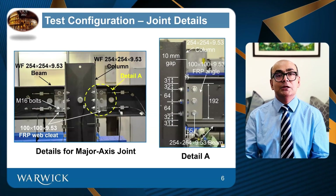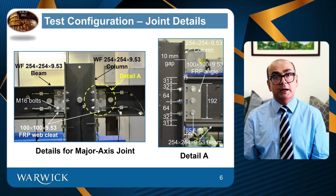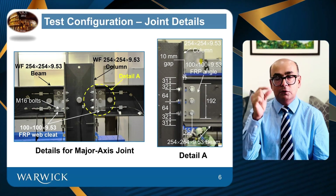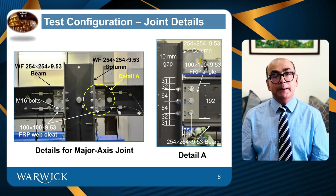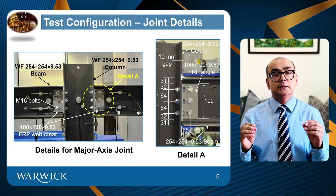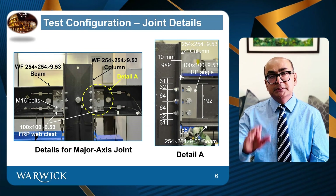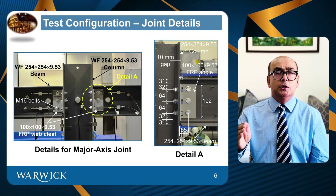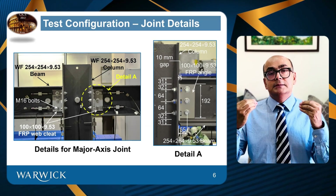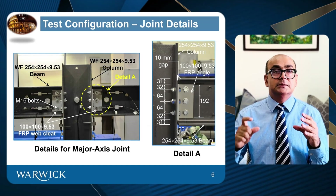This is the detail of the FRP connection. Wide flange sections, 254 by 254 by 9.53, were used for both beams and columns — that last dimension is the thickness of the flange or web. Web cleats and leg angles were used to connect beams with columns. The column side has a clearance hole of about 1.6 to 2 millimeters, but the beam side did not have any clearance hole at all, because we wanted to see how it performs in serviceability. That was the reason the bolt holes had a tight fixed diameter.